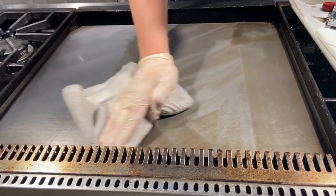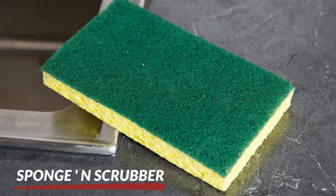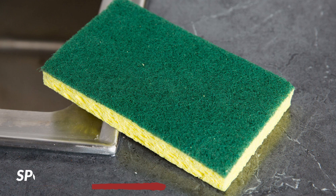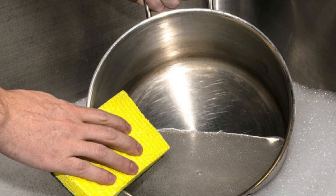Our griddle pads are specially designed to provide a gentle, yet effective cleaning experience for your griddle surface. Every kitchen needs a reliable sponge and scrubber for daily cleaning. Our sponges are made from high quality materials that are gentle on your surface, yet effective at removing tough stains.